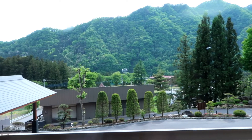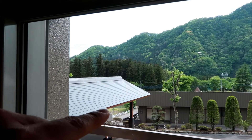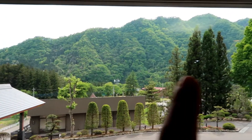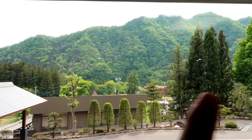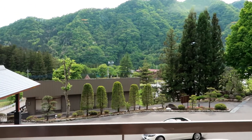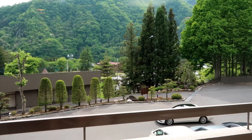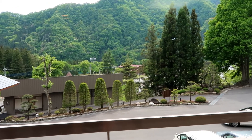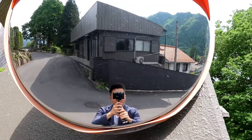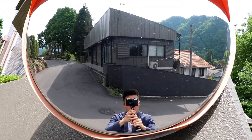This is a garden view. This is the entrance of this hotel. The background is surrounded by mountain. Maybe I will take a walk a little bit and I will show you some Japanese nature. Let's go.